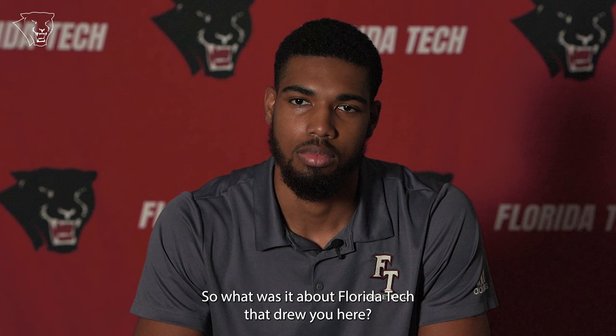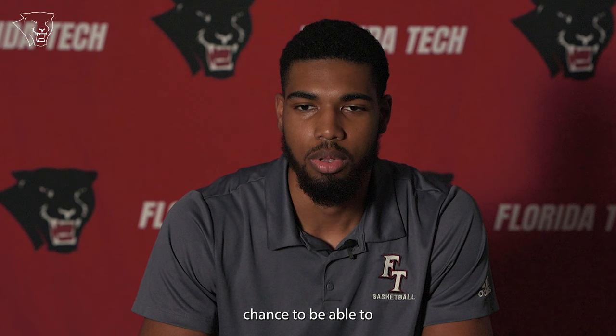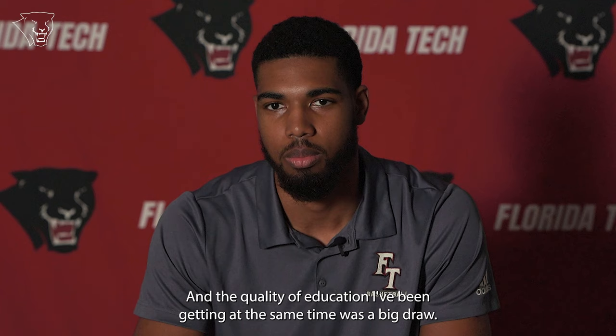What was it about Florida Tech that drew you here? It was definitely the chance to be able to compete at a high level in Division 2 basketball, and the quality of the education I'll be getting at the same time — that was a big draw.